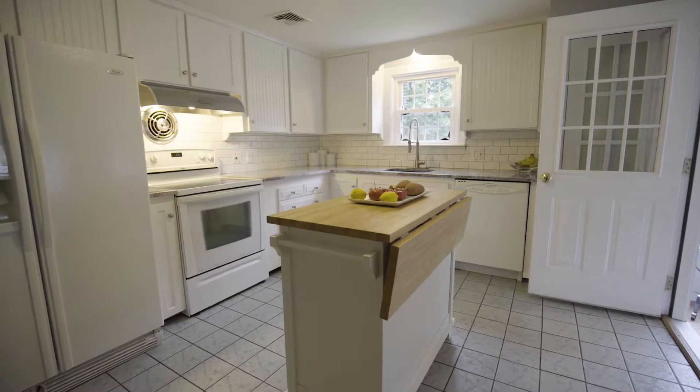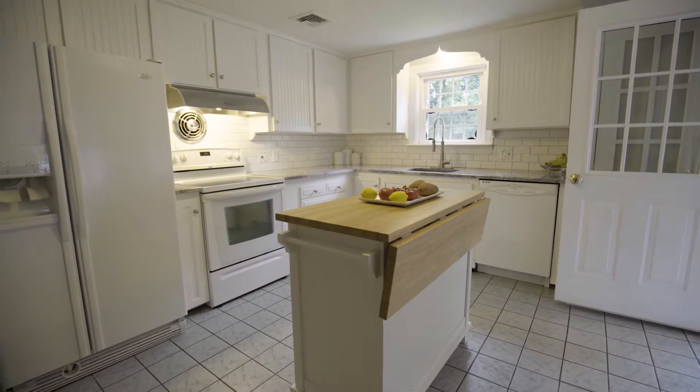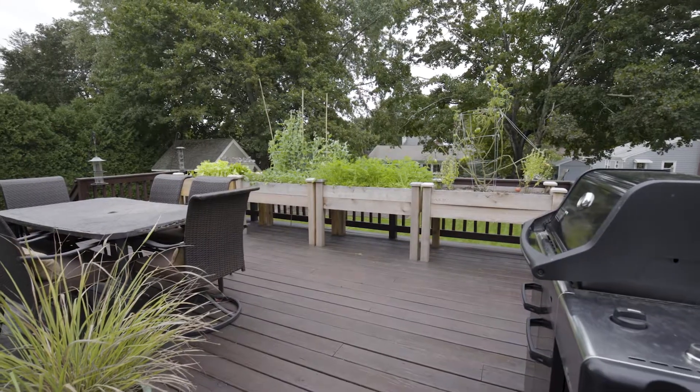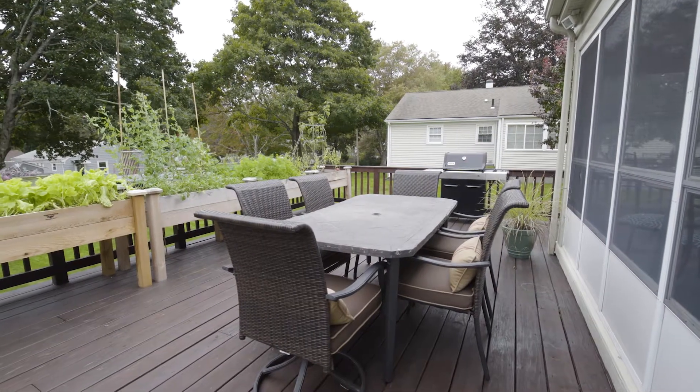Updated with granite countertops and subway tile backsplash, the gorgeous white kitchen steps out to a wide screened-in porch with inset lighting. The porch allows access to the expansive deck for outdoor entertainment and dining.